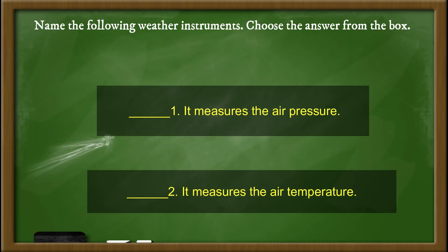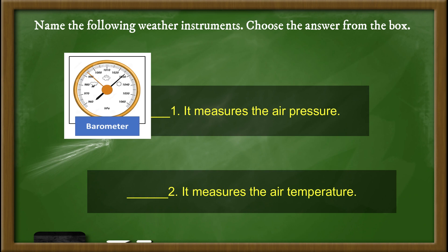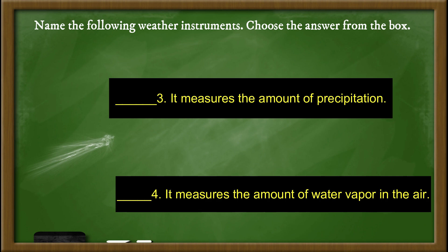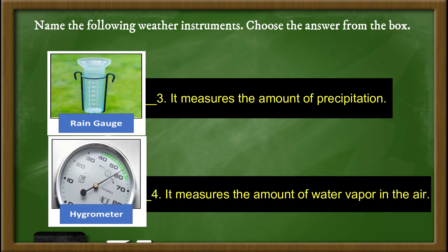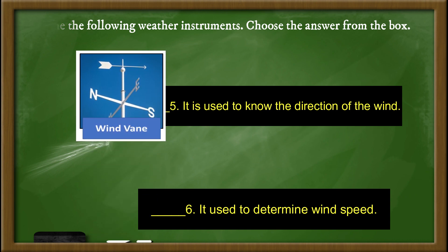Part B: Match the weather instrument in Part A to its function. 1. It measures the air pressure. 2. It measures the air temperature. 3. It measures the amount of precipitation. 4. It measures the amount of water vapor in the air. 5. It is used to know the direction of the wind. 6. It is used to determine the wind speed.